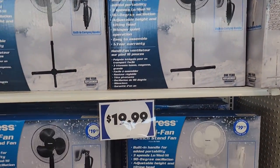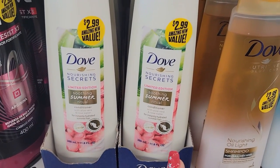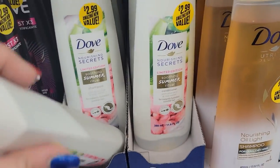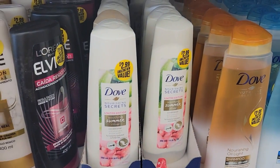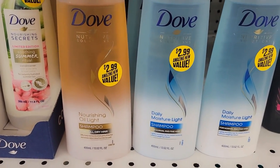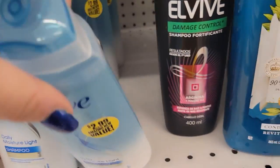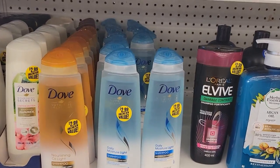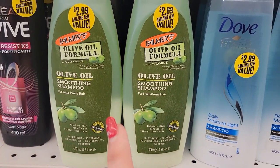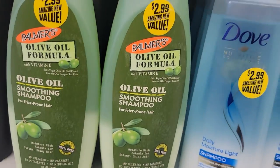Some new Dove Nourishing Secrets for $2.99 — Soothing Summer. They have shampoo and conditioner. Also Nourishing Oil Light shampoo by Dove — this is new. I'm only seeing the shampoo though; I hate when they do that, they don't have the conditioner. But it's still a good deal. And then down here they have the Palmer's Olive Oil Formula smoothing shampoo. I'm not seeing the conditioner, but it might be way in the back.